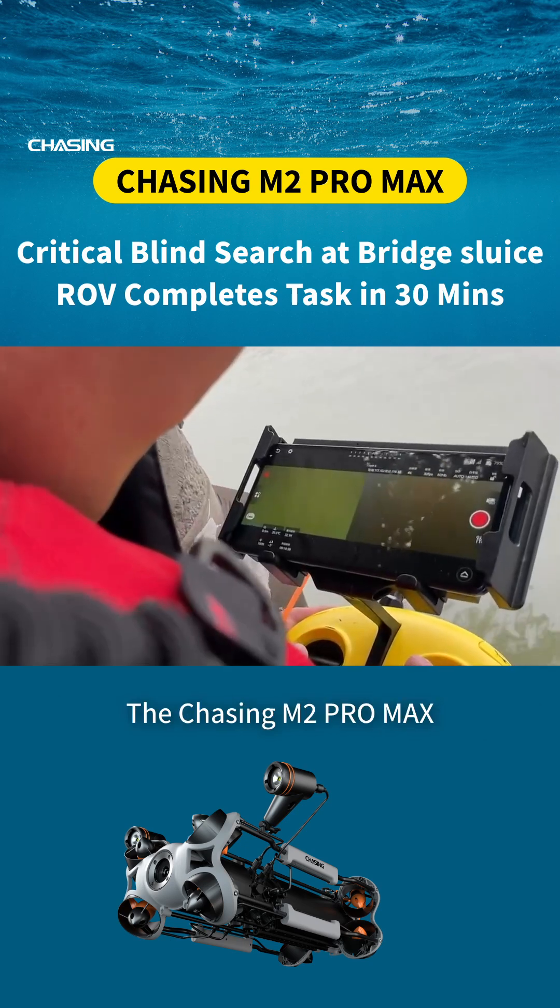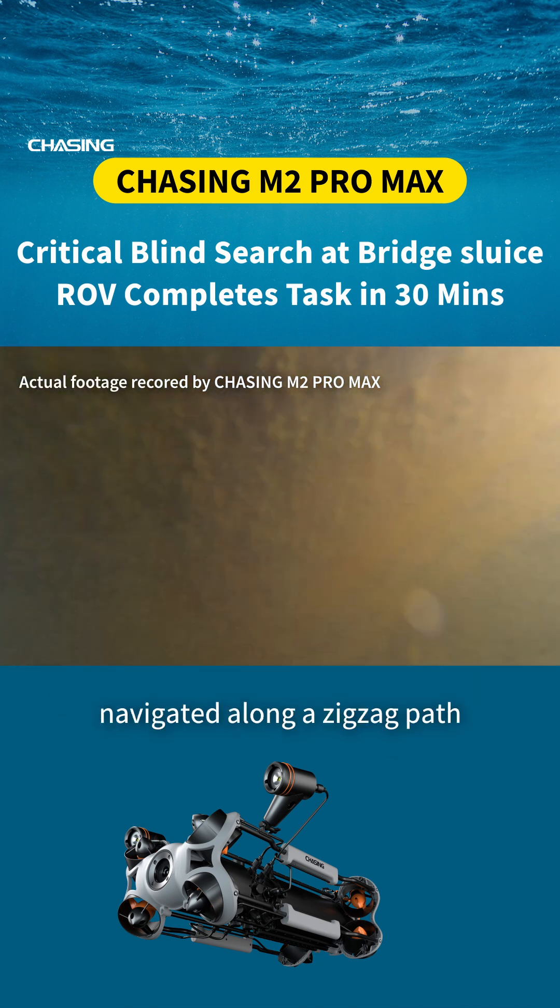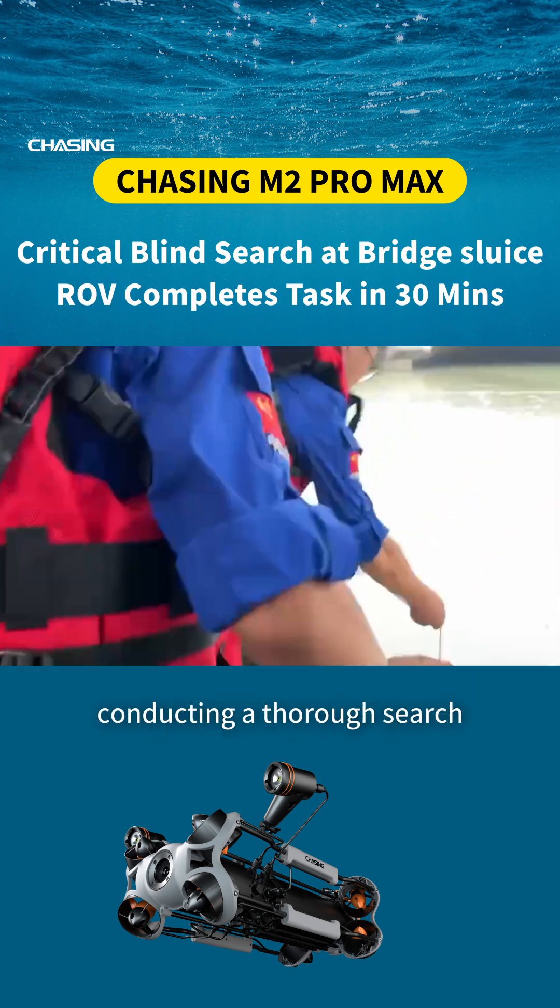The Chasing M2 Pro Max, with its eight thrusters in a vector layout and 8,000-lumen floodlights, navigated along a zigzag path, conducting a thorough search.